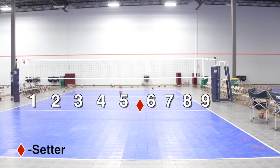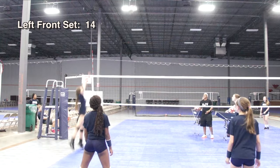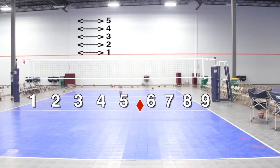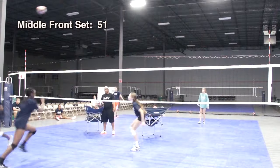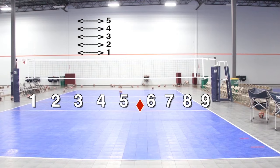Most teams use a number system or variation thereof to determine where the setter is to set the ball. This communication happens between setters and hitters. The numbers to the front and back of the setter are numbered 1 through 9: one is typically for left front hitters, five for a middle blocker in front of the setter, and nine for right side hitters. The numbers above the net, numbered 1 through 5, indicate the peak height of the ball. A 14 is a set all the way to the left side at a four height. A 51 means the middle blocker will hit quickly out of the setter's hand. A 94 will be a high set to the right side hitter.